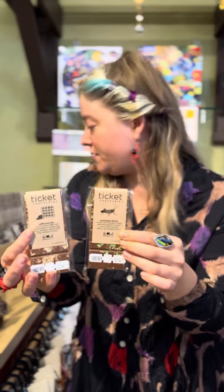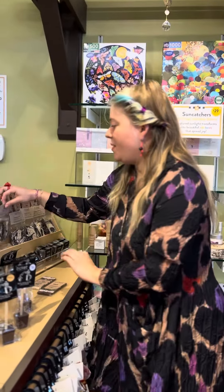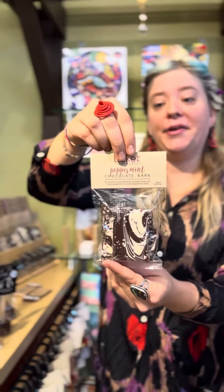They're seven dollars. And then there's the peppermint chocolate bark — so cute, holiday peppermint bark, eight bucks. We'll see you soon, come try these. They're so delicious. Bye!